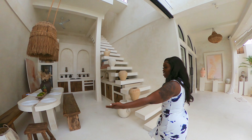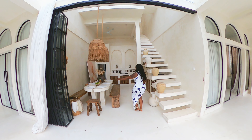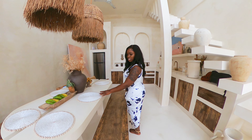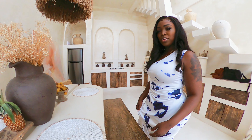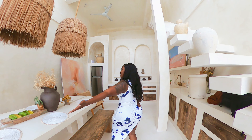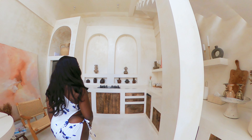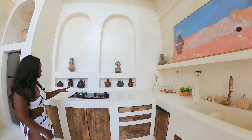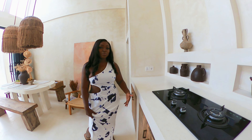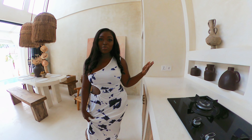So over here is a dining area. It's enough for six guests, maybe six to eight guests depending. But look at this beautiful display. Then you have this kitchen — so if you feel like chefing it up, I personally would not be cooking. I'll be ordering the local food because the food is amazing out here.